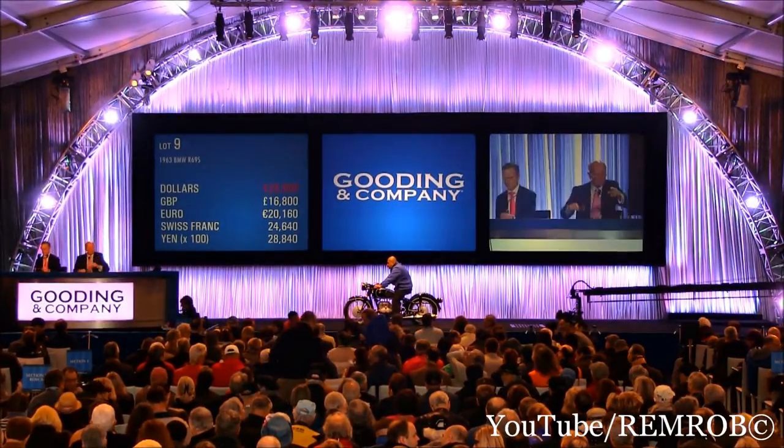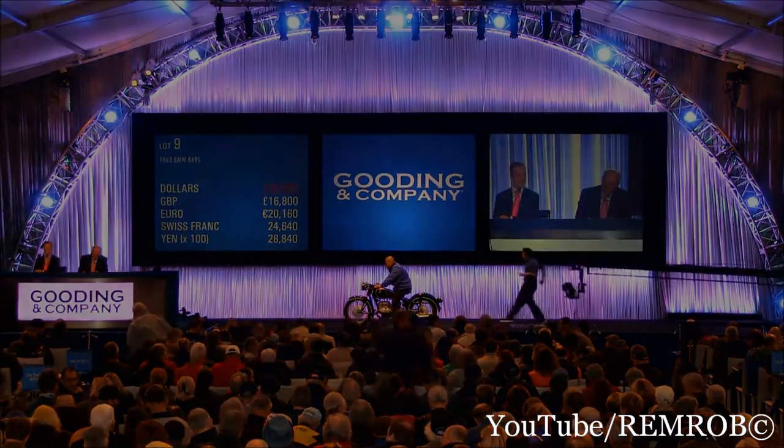All done. Well, thank you for your bidding. All right.